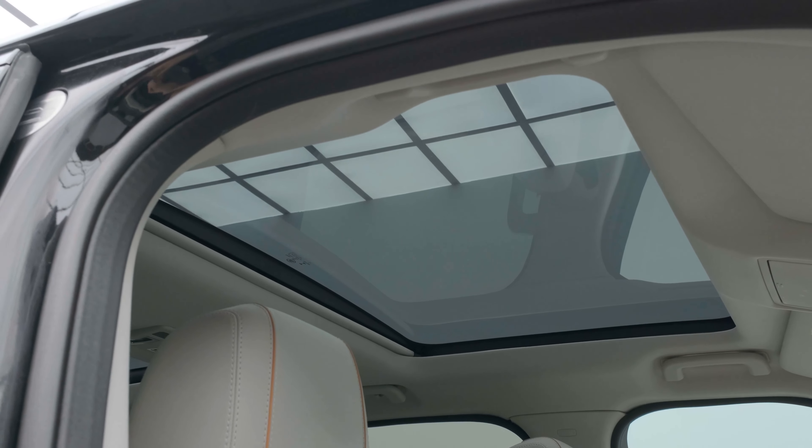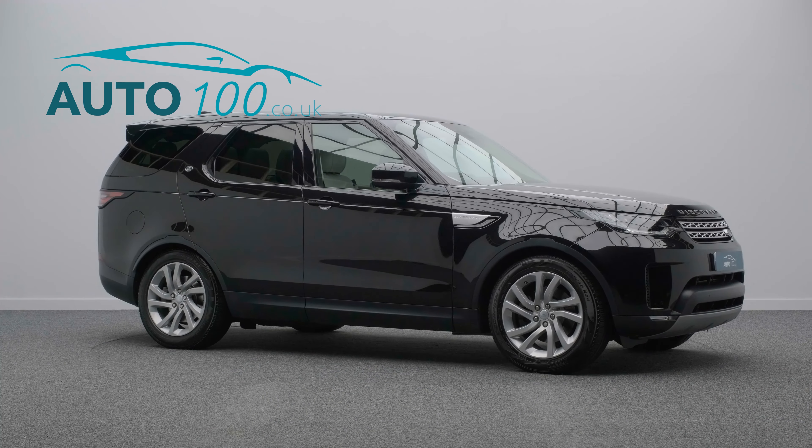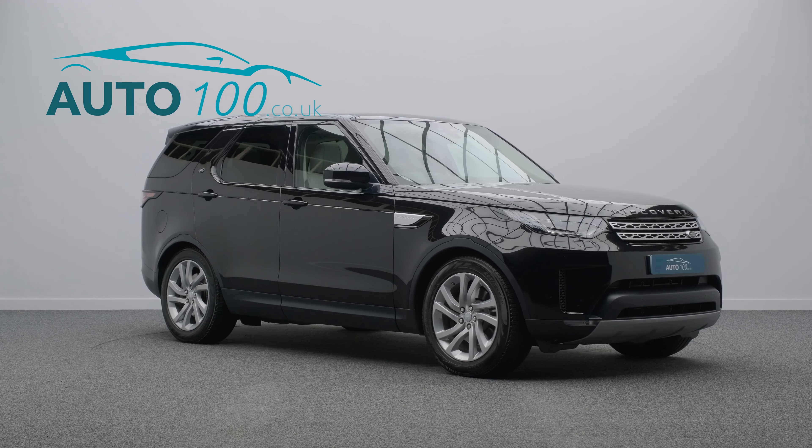Further features include electric deployable tow bar, privacy glass, rear parking camera, cruise control, satellite navigation, parking sensors, and so much more.